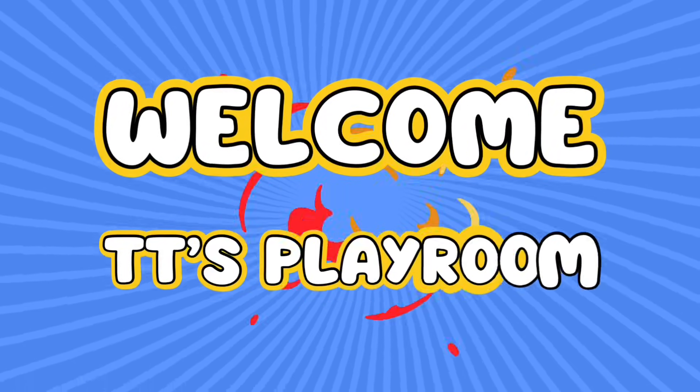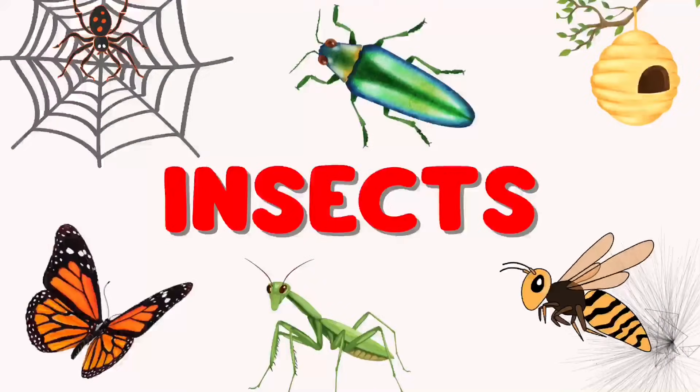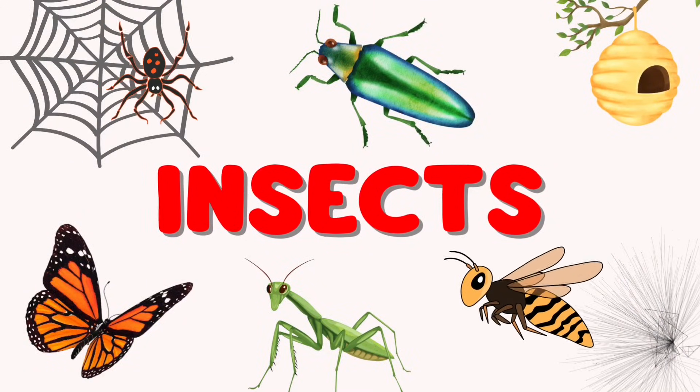TT's Playroom. Hi friends, let's explore all the different insects.